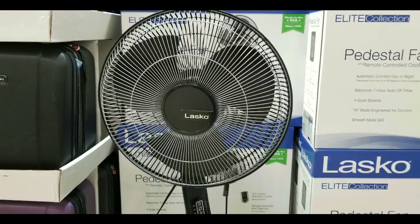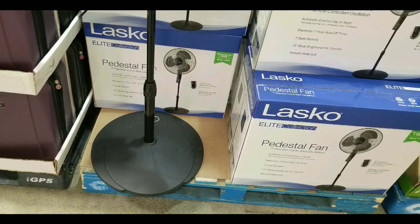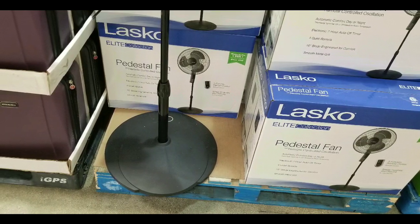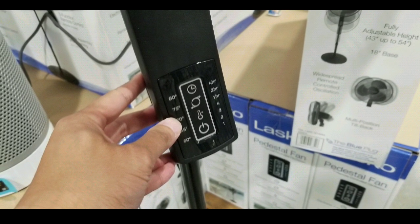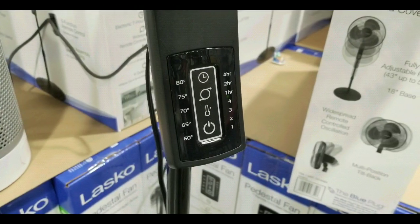They sell other fans online and I'll leave a few links below, but this is a pretty neat fan because there are actually a lot of functions with it. It is a pedestal fan so you can raise it a little higher. They actually have a thermostat and even a seven-hour timer, so you get auto shut-off, which is pretty nice.